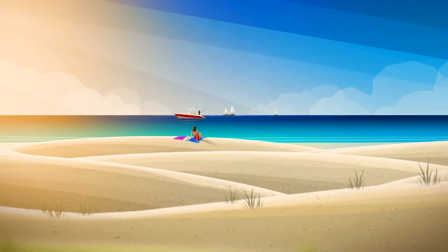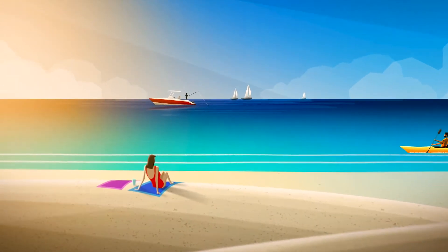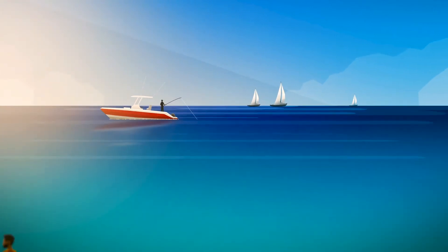The ocean, vast and mysterious, yet full of life and wonder. Many of us are drawn to it, to relax, play, fish, or sail.